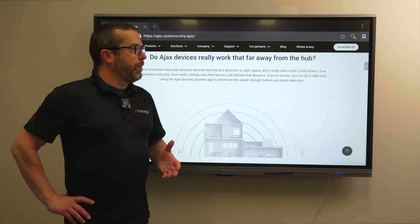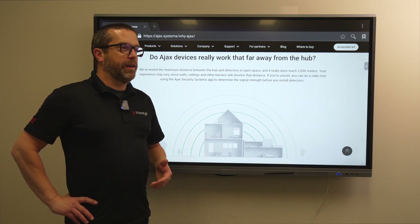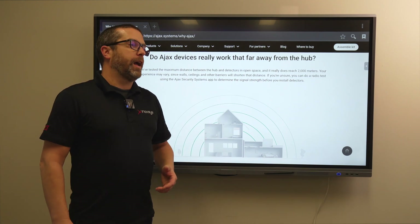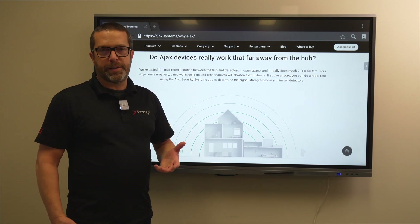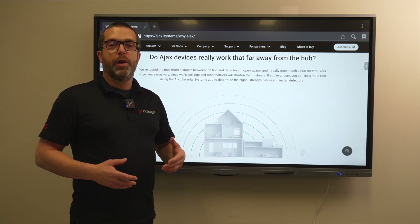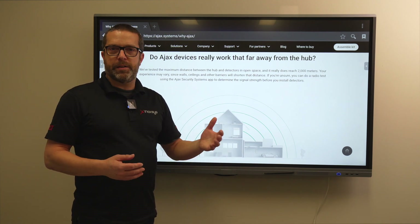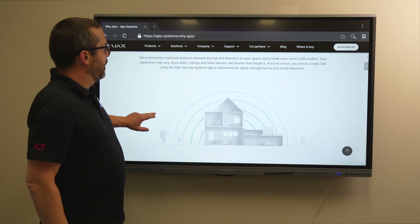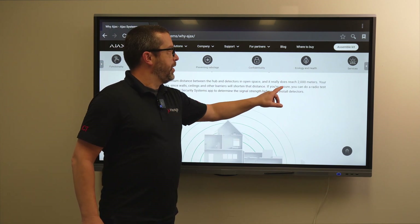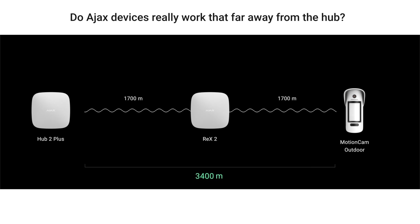A key question we get asked about wireless systems is how far can it go — will it detect a device in my basement if the hub is on the second floor? The Ajax wireless technology allows for very long distances between devices. Range extenders are available if there's a concrete wall reducing signal strength, but in line of sight in open space, devices can reach up to 2,000 meters. Distance is typically not an issue and the wireless is very reliable.